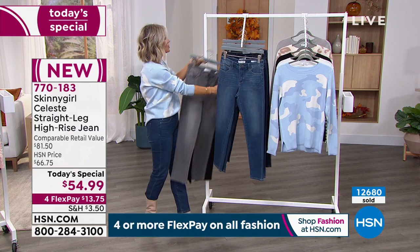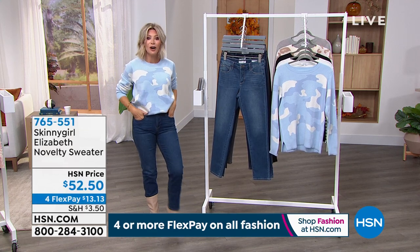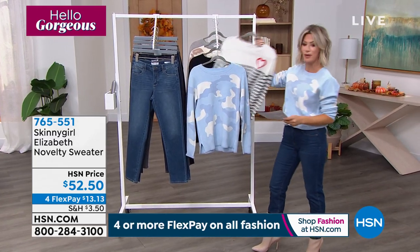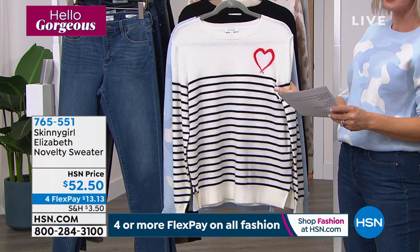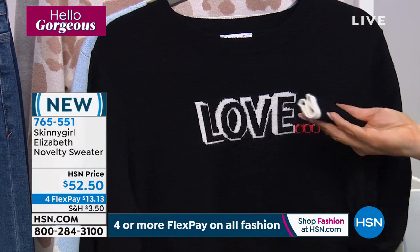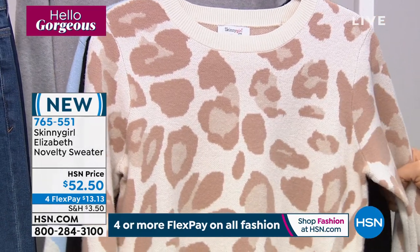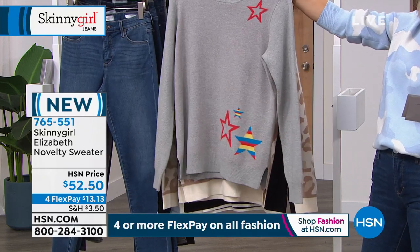If you want the sweater — the stone wash camo is what I'm wearing, there's only 200 left, small through 3X. The white-black stripe has only two dozen left, 2X and 3X only. The black has two dozen — small and 3X only. Then the cream spot — right now all sizes, extra small through 3X. Miss Bethany's looking fabulous in the heather gray, extra small through 3X, only 200 left. These are relaxed — not stuffy or too serious.